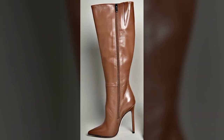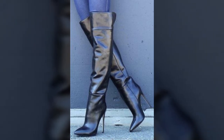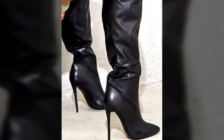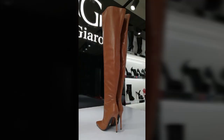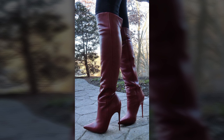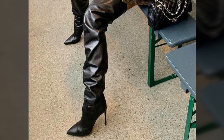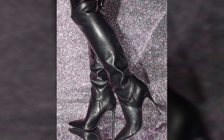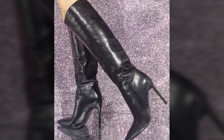Hello friends, welcome back to my YouTube channel. Today I will talk about the most beautiful, most attractive, new and trendy woman stylish leather boot designs — beautiful leather heel boot designs and ideas you can see in this video. I'm fine, I hope you are enjoying the best condition of health. I'm back again with most beautiful, most attractive, most demanding woman stylish leather boot designs and ideas.